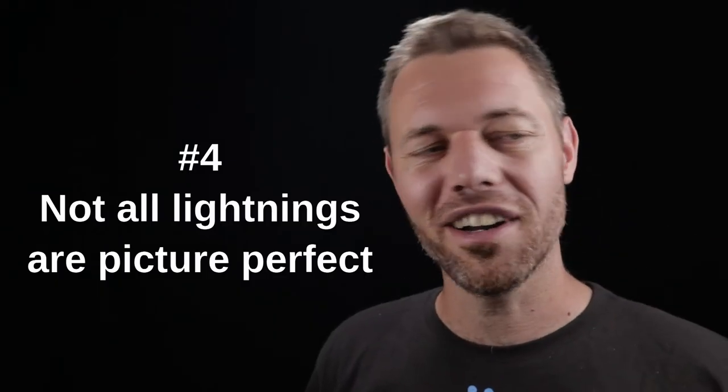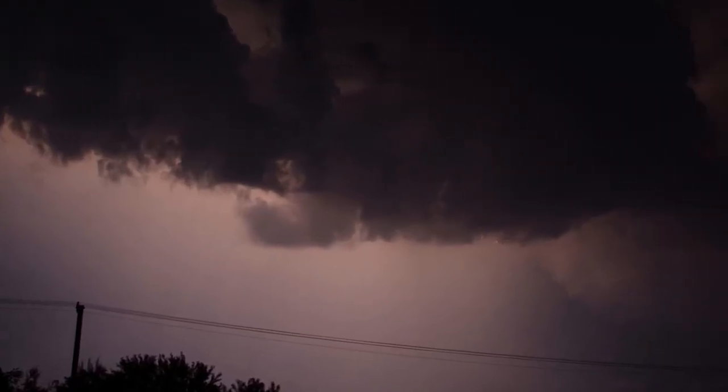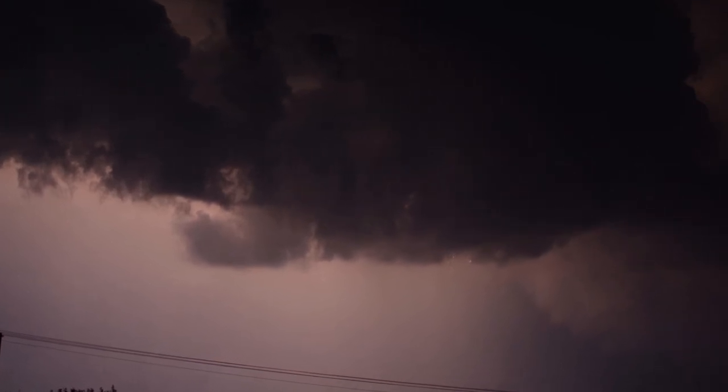Tip number four: not all lightnings are picture-perfect. Usually we want to capture when a lightning spans between the clouds and the ground, but lightning sometimes occurs between clouds or even within different regions of the same cloud, and that doesn't really give us the effect we want to post on Instagram. So just be patient — maybe there was some lightning, but it didn't turn out good in the picture because it wasn't a beautiful lightning bolt.